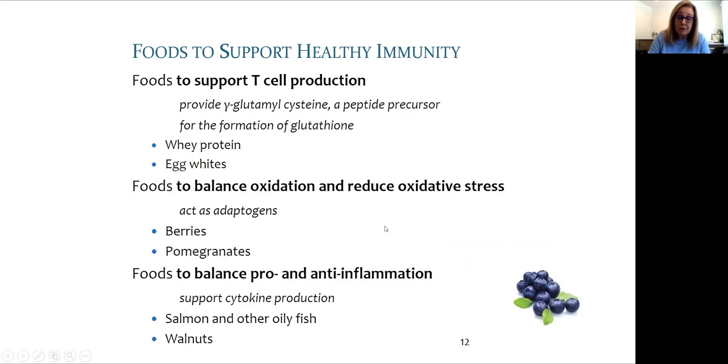Foods that support healthy immunity contain sulfur amino acids, including a relatively rare peptide called gamma glutamyl cysteine found in egg whites and whey protein. This peptide is important for T cell production. Oxidative stress is an imbalance between oxidation and anti-oxidation, best resolved with high-antioxidant foods such as berries and other darkly pigmented fruits.